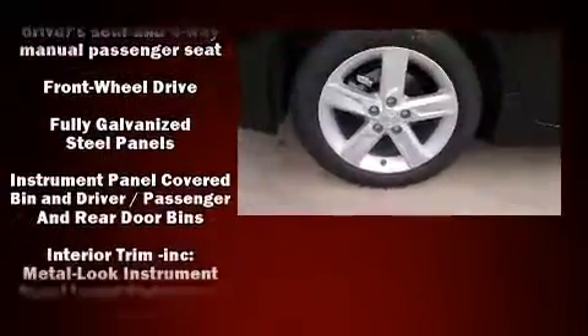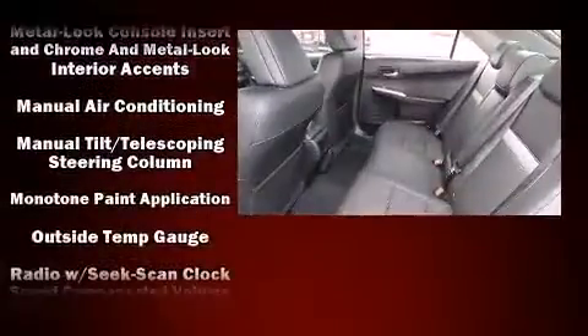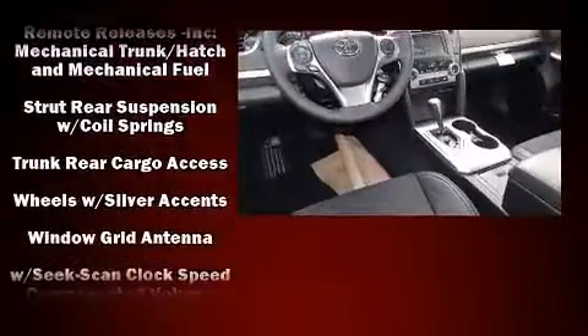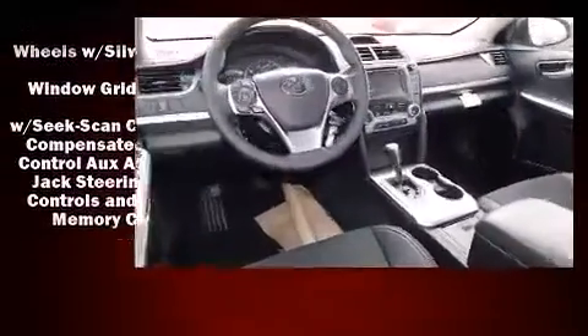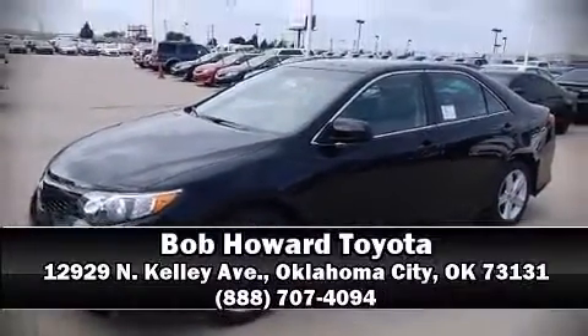Additional safety features include ignition disabling and four-wheel disc brakes with ABS. Electronic stability control stands out as a technologically savvy innovation keeping you better connected to the road. Stop by our dealership or give us a call for more information.